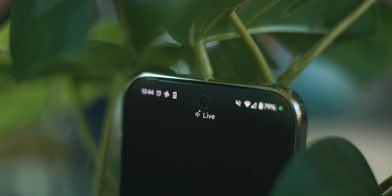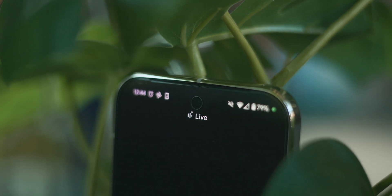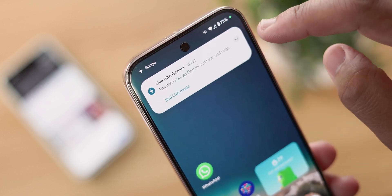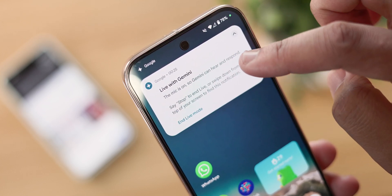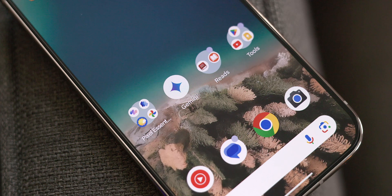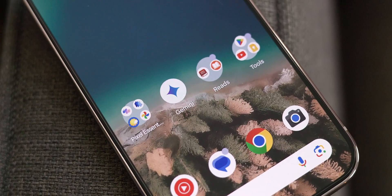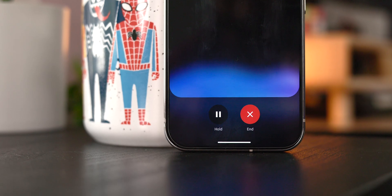So that covers the main pieces of Gemini Live you need to know about, but let me give you a few tips to maximize your usage. Gemini Live works when the app is in the background, so you can keep the conversation going while accessing other apps. Also, the more specific your prompt is, the better the result.